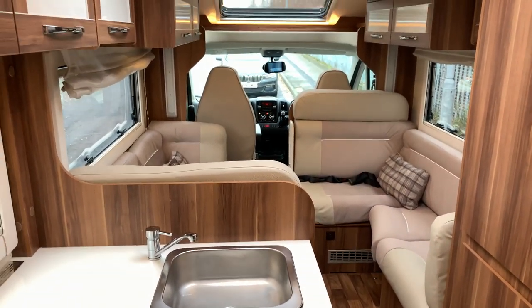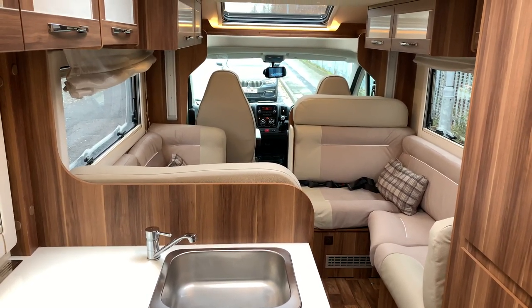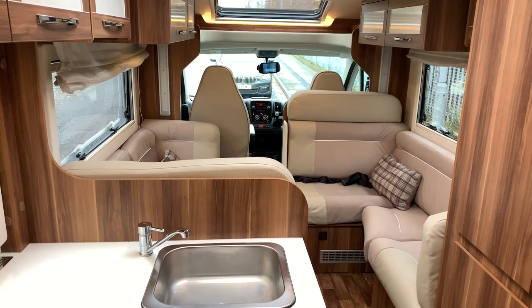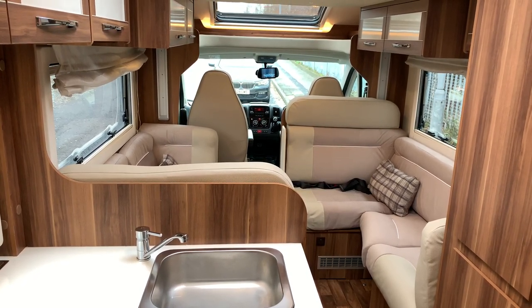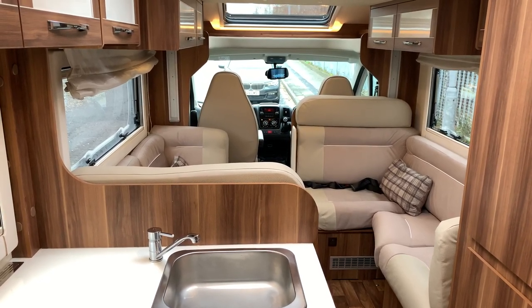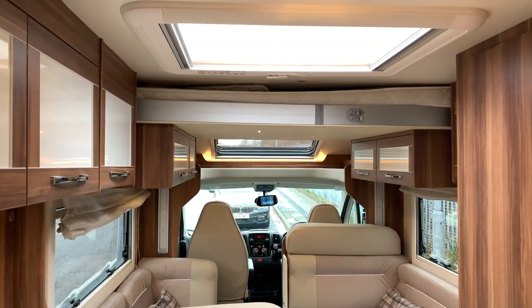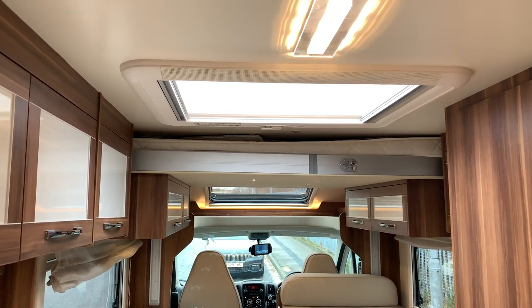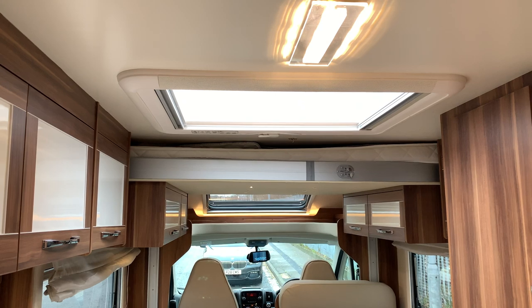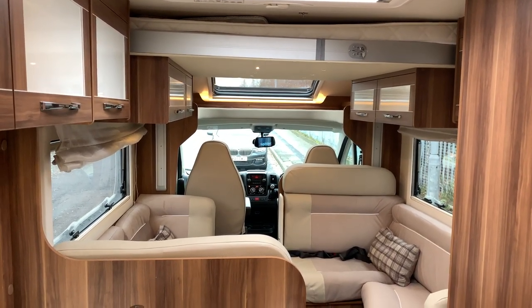As I said previously, this is a great family motorhome — not many seven berths on the market. Six seat belts as well. Nice spec, everything you'd really want at a reasonable price, which is what Roller Team do. If you've got any questions, please get in touch by calling 01283 240 237 or by visiting webuyenymotorcaravan.com.